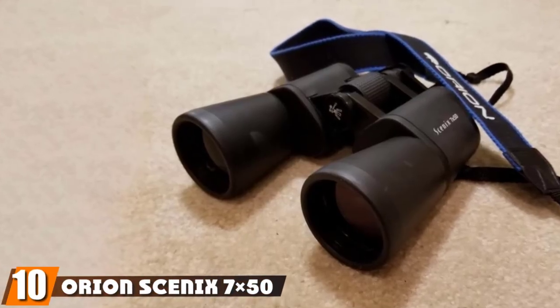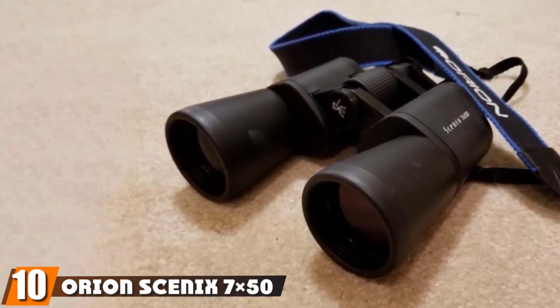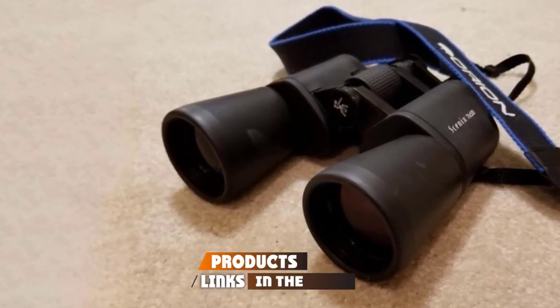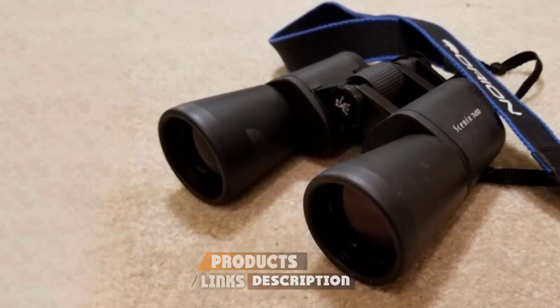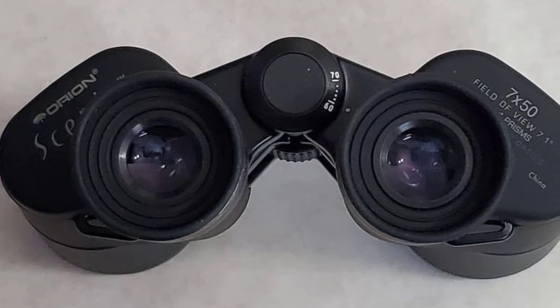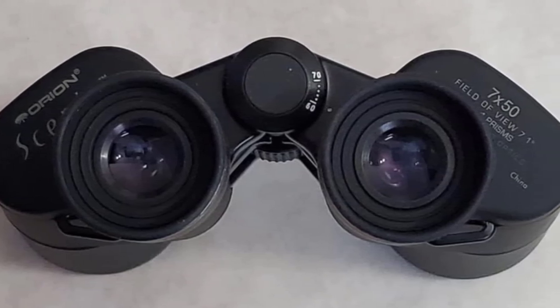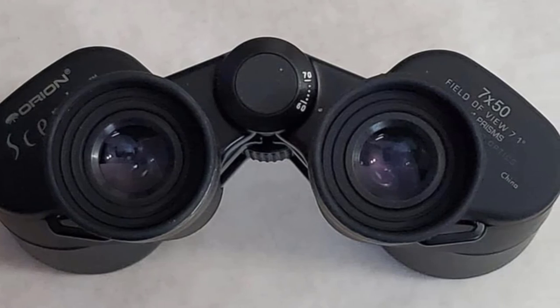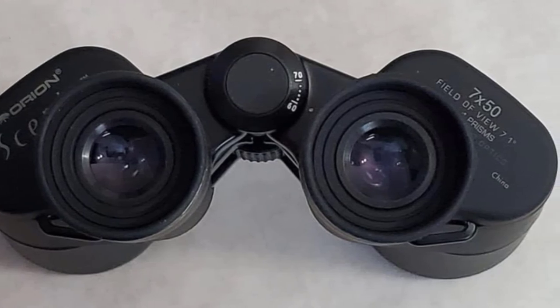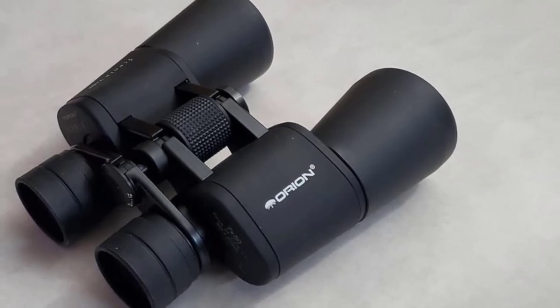Finally, the number ten position is dominated by the Orion Scenix 7x50. The Orion Scenix 7x50 are lightweight and portable astronomy binoculars that deliver sharp images on demand. They feature 7x magnification, a 50mm aperture, a wide 7.1-degree field of view, and multi-coated lenses. These specifications ensure the binoculars are ideal for a wide range of activities such as amateur astronomy, birdwatching, and viewing live events.